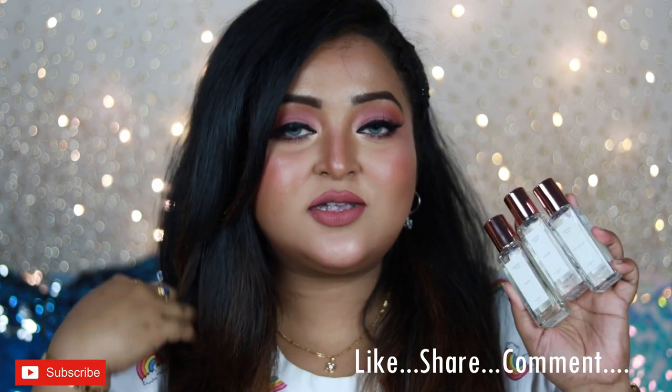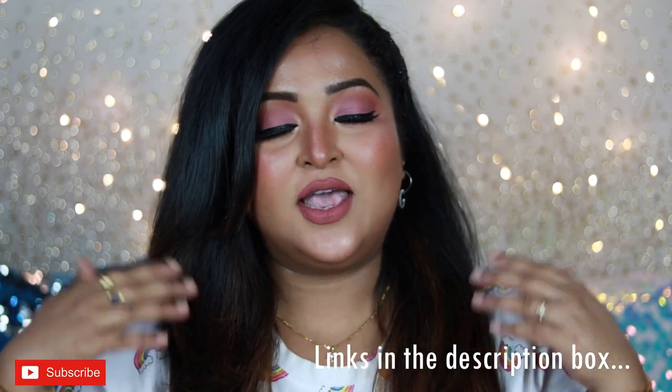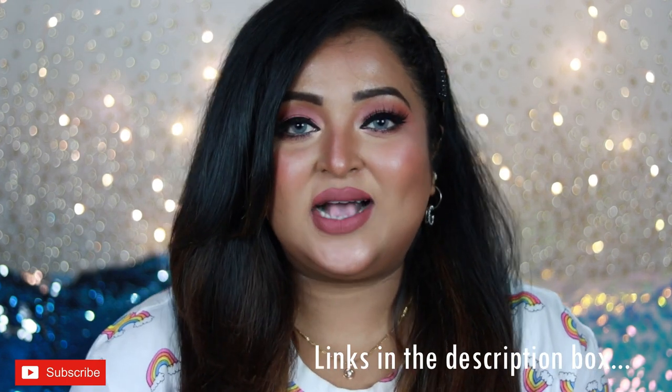I hope sharing my honest thoughts about these perfumes will be helpful for you if you're into perfumes and looking to buy. I'll put the links to all three perfumes in the description box if you want to check them out. I hope this video has helped you — if it did, don't forget to hit the like button and subscribe to my channel for more videos. We'll see you soon in my next video. Until then, take care, stay safe, stay healthy. Bye guys!